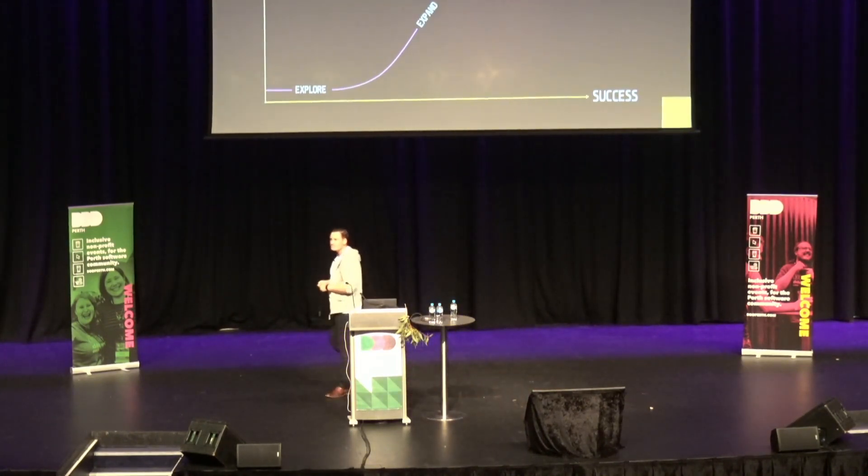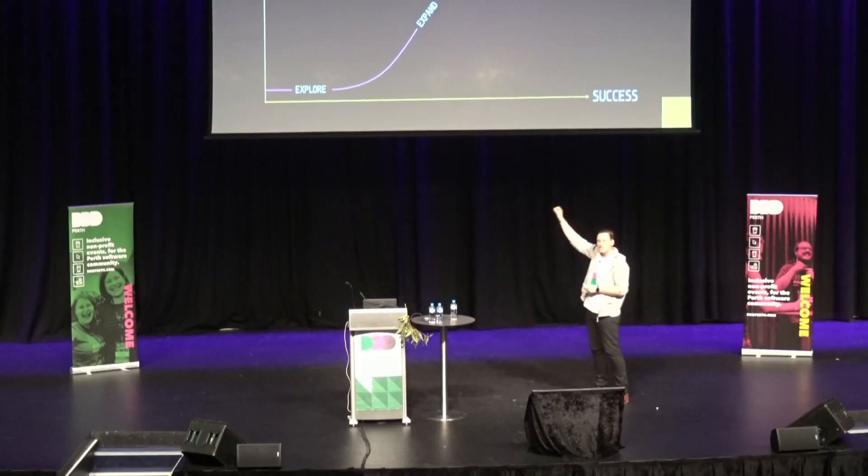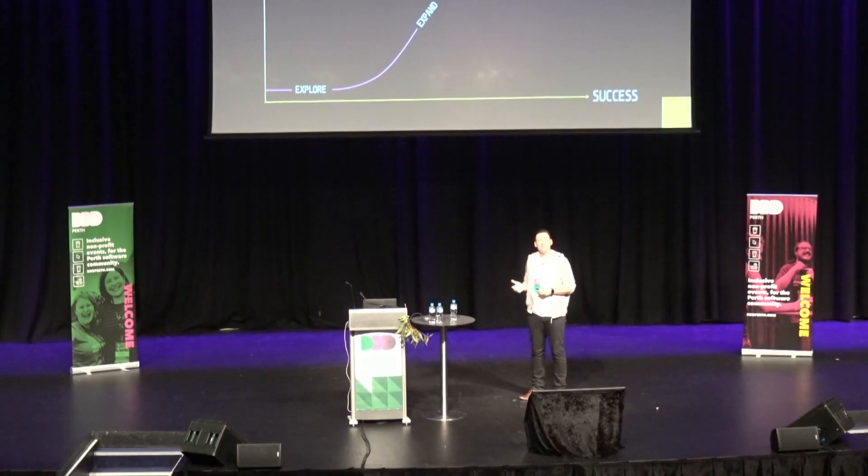Kent Beck — you might know him from his days at Chrysler and XP — while he was at Facebook created a model called 3X, which has three main phases: explore, expand, and extract. On the Y-axis we have payoff — success from a business perspective, are we making money? On the X-axis we have customer success — is it delighting customers? We're looking for win-win scenarios. When we begin, we're looking for product-market fit — we're exploring and building to learn. As we gain traction and more customers, we're looking to expand and make it scale. And finally, we're looking at extracting — how do we make the most value off of this while still keeping customer satisfaction?